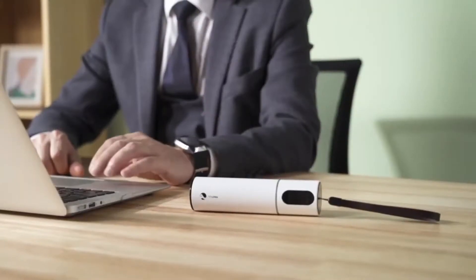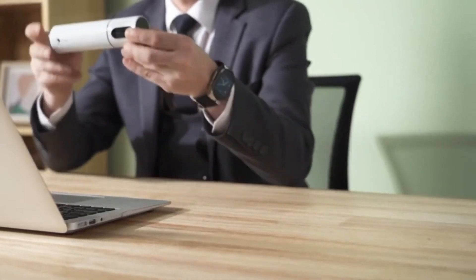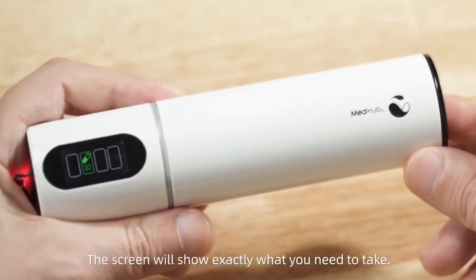When you hear the sound, it's time to take medicine. The screen will show exactly what you need to take.